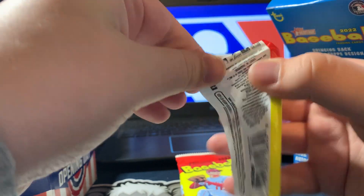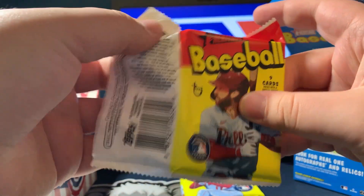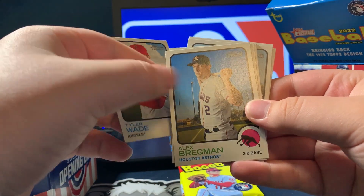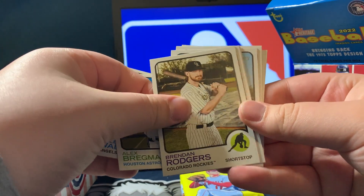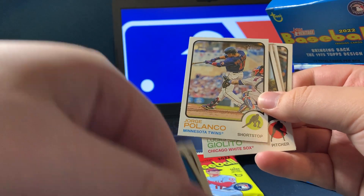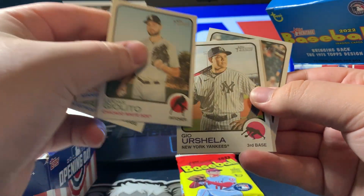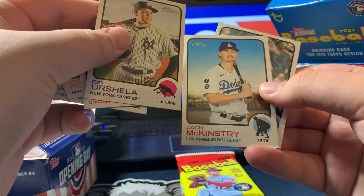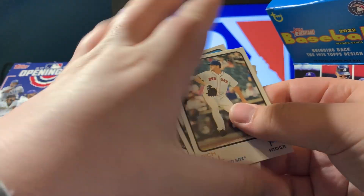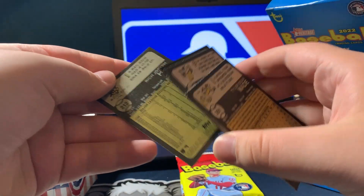Next pack. Tyler Wade, Alex Bregman, Brendan Rogers, Nathaniel Lowe, Jorge Polanco, Luis Giolito, Joe Urena, Zach McKinstry, and Rich Hill. Is Rich Hill still playing? He's been playing like forever, man.